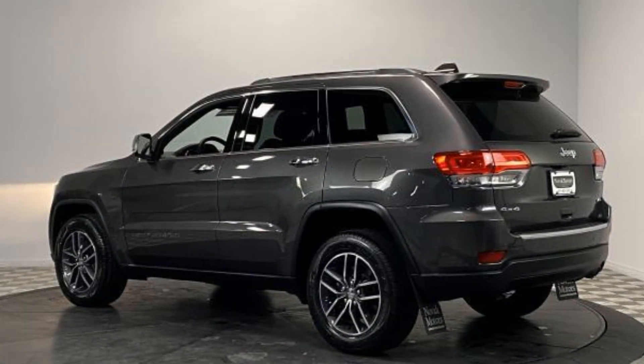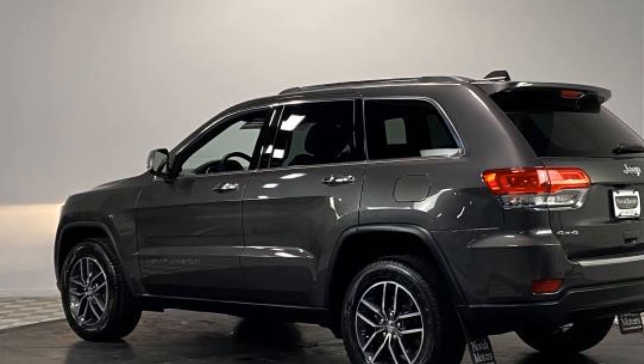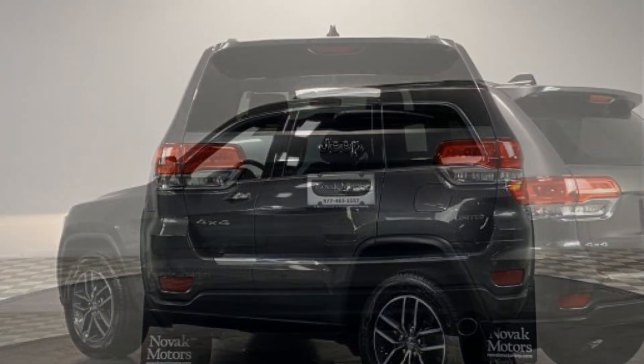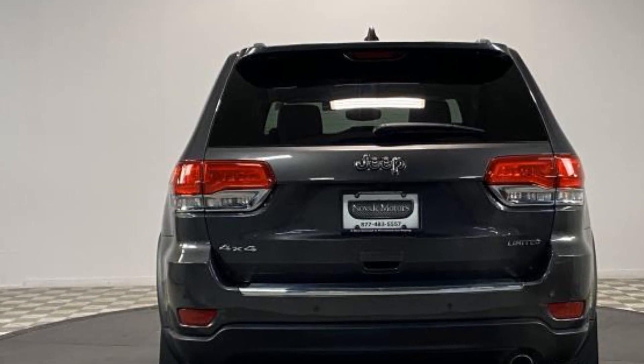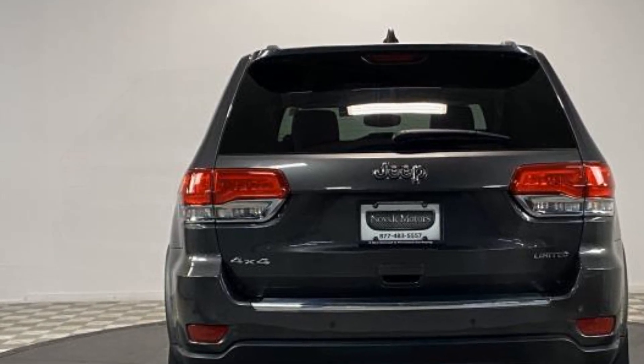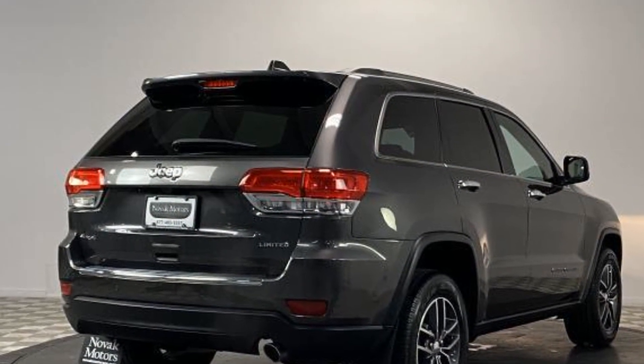Heated side view mirrors, wood grain trim, passenger seat adjustable lumbar support, memory seat, heated rear seats, tinted windows, power driver seat, power passenger seat, pass-through rear seat, Bluetooth, power lift gate, and brake assist.